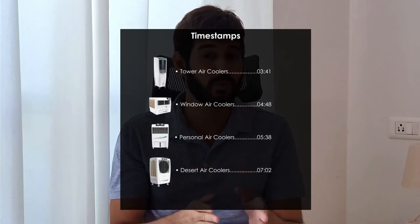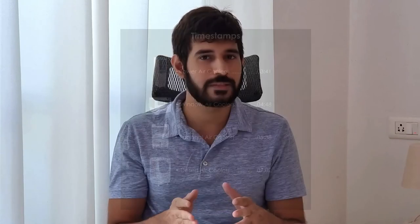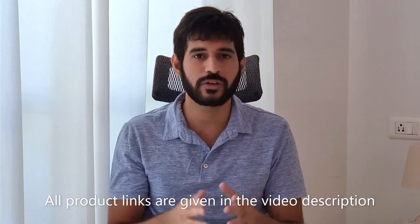I hope all your doubts are now cleared. I have shortlisted models for all air cooler types, and the timestamps are on your screen if you want to jump to a particular type. Links for all shortlisted models are provided in the video description below.